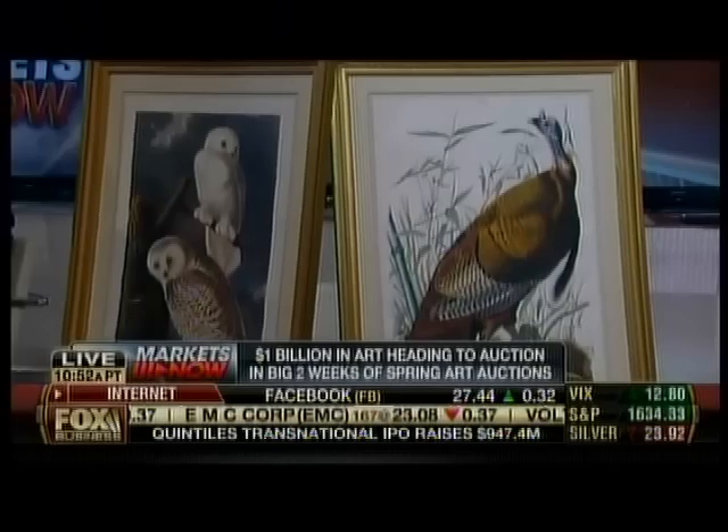You can buy an original aquatint for less than three thousand dollars by the most famous bird artist that ever lived, so it's very affordable. The original work was done in London between 1826 and 1838.